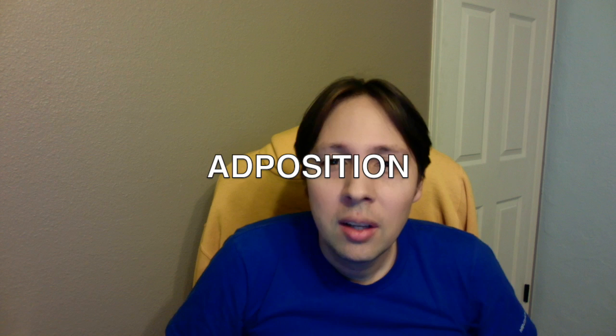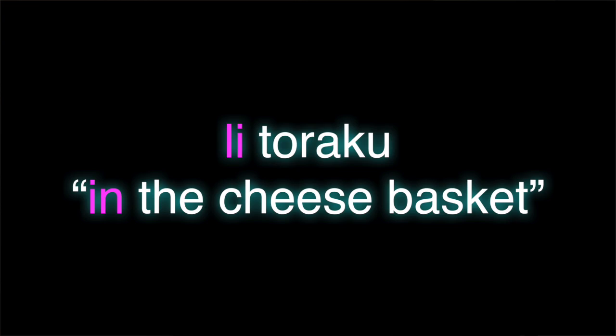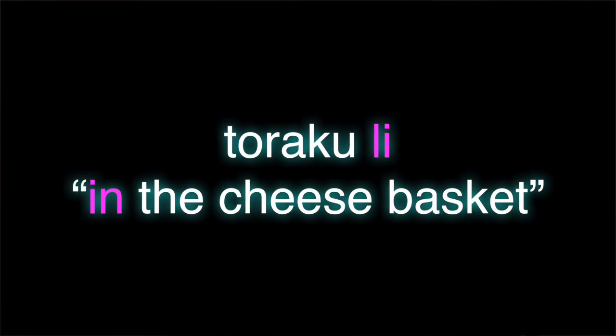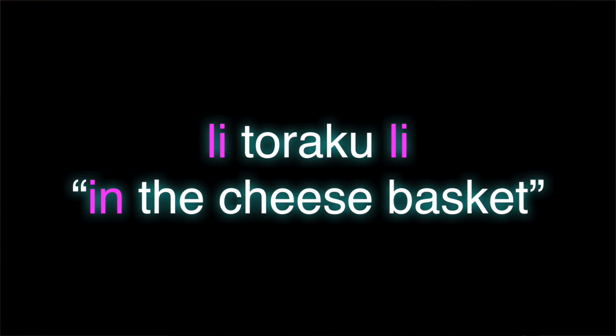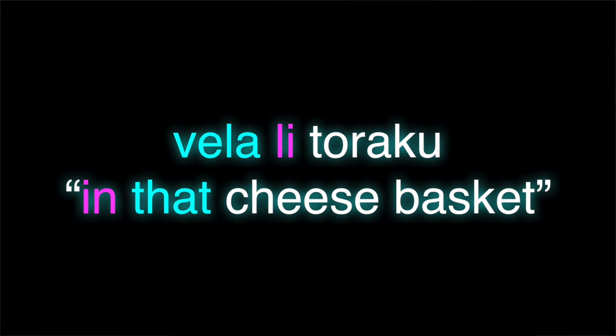First, to start things off, I guess by preposition what you really mean is adposition. In English we have prepositions, as we do in French and Spanish, but adposition is a cover term that means both prepositions that come before the nouns they modify, as well as postpositions that come after the nouns they modify. And every so often you'll see circumpositions. I've heard rumors of superpositions — it's kind of like a tone thing — and even impositions if you buy that. Anyway, adposition is a cover term for all of them. So when we talk about things like this, let's use the term adposition.